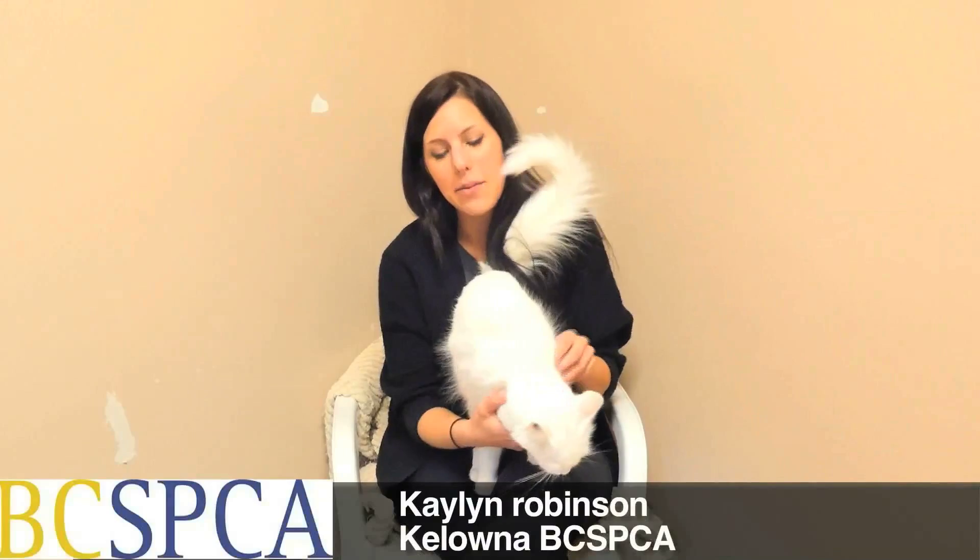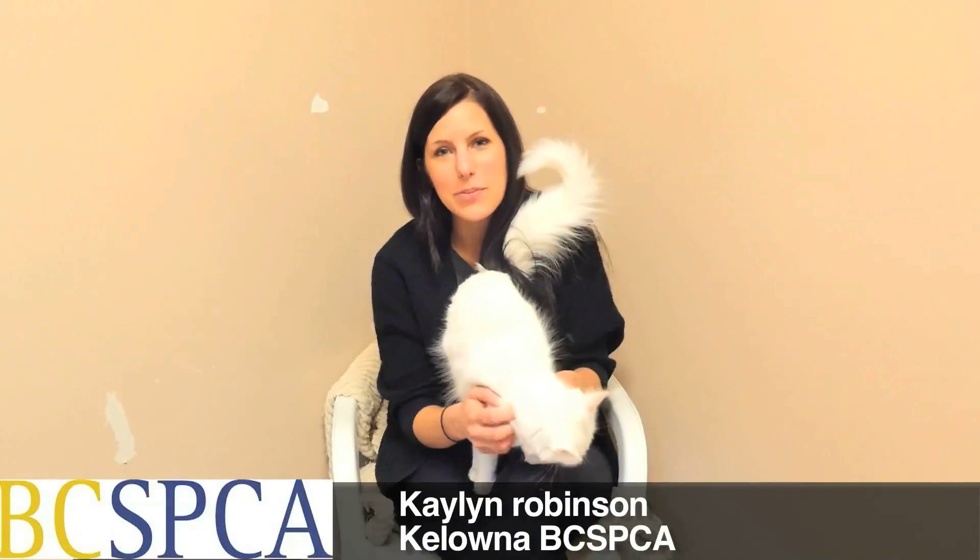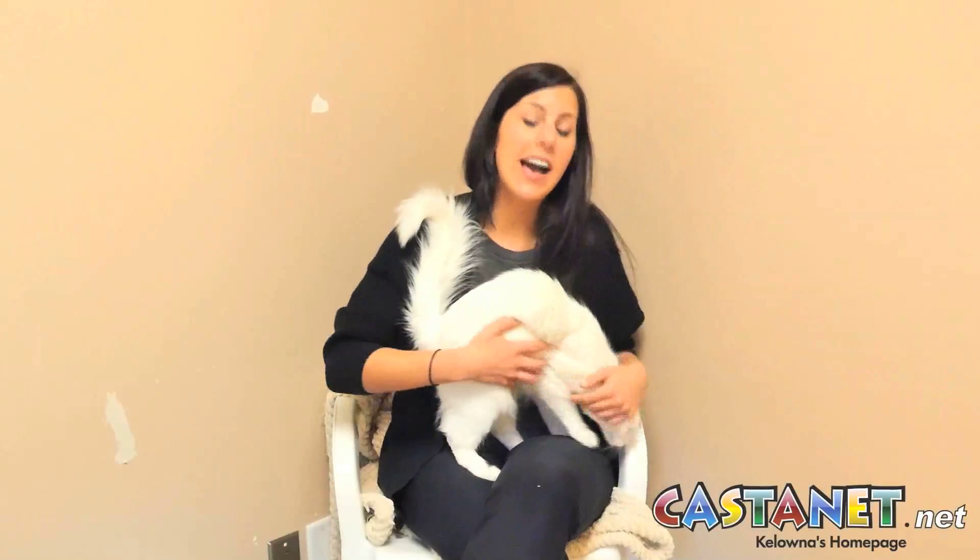Hi, welcome to Cat's Notes Pet of the Week. I'm Kaylin Robinson here at the Kelowna SPCA and today we're going to be featuring a few cats for you.